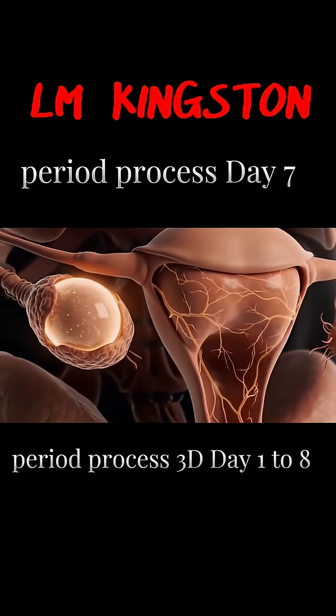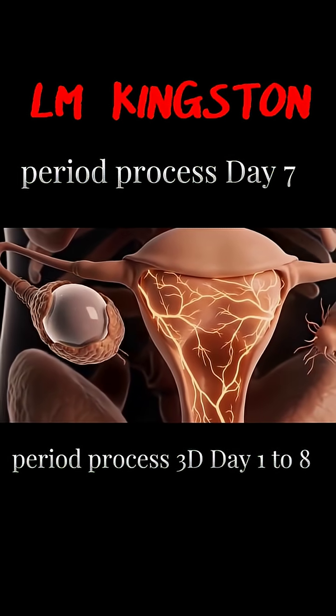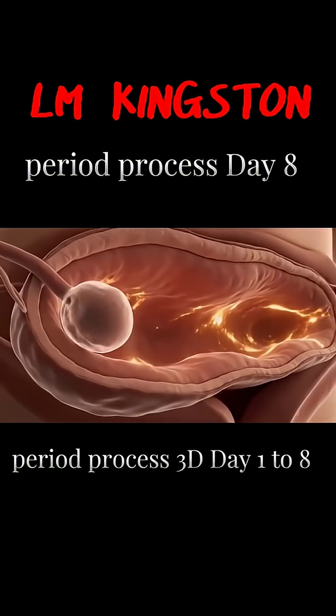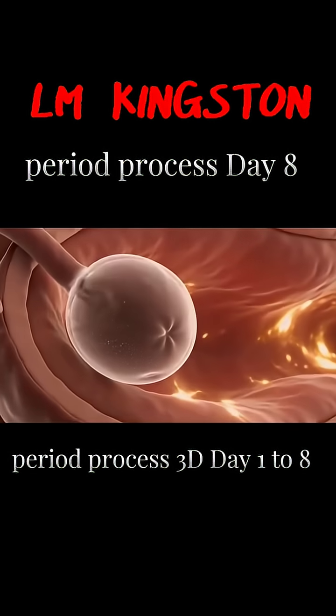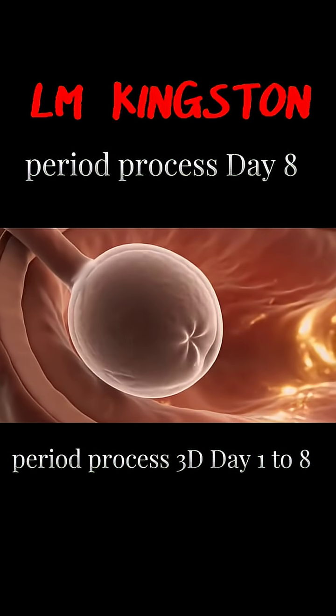The dominant follicle grows larger, releasing more estrogen. The endometrium becomes richer in nutrients, preparing for possible fertilization.